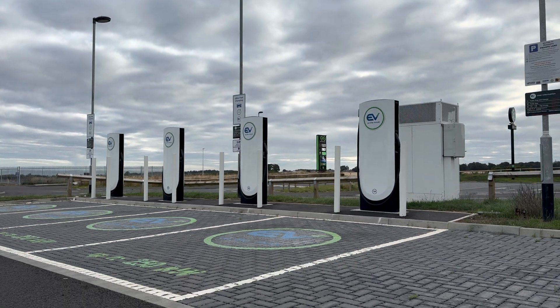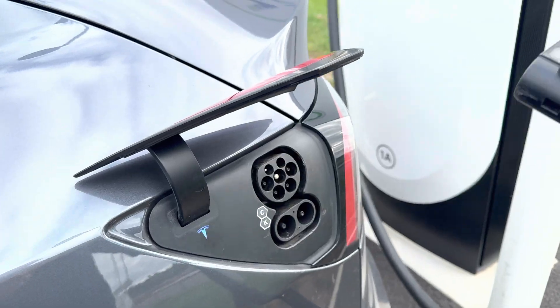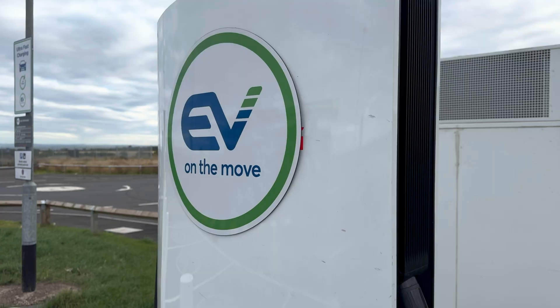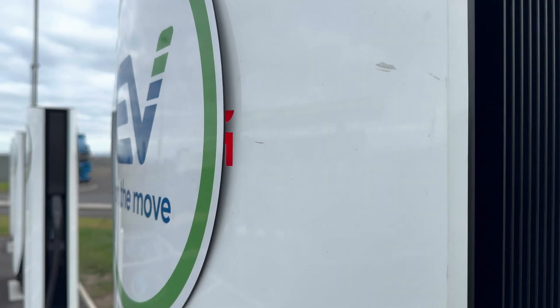These chargers look exactly like Tesla's V4 superchargers — same size, same cables — but there's one strange difference: they're branded EV on the Move. So what is Tesla hiding here?